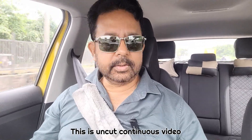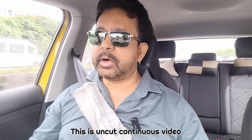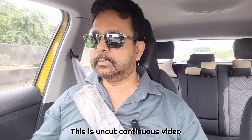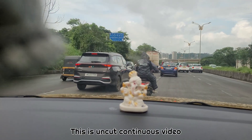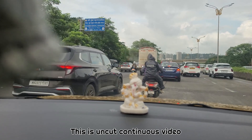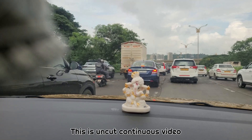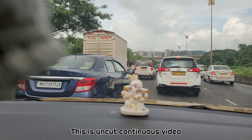Have a good day and be a good surveyor. I will see you in the next video. I have a long way to drive to my office — traffic jam. This is Mumbai life; we spend half our life in a traffic jam.